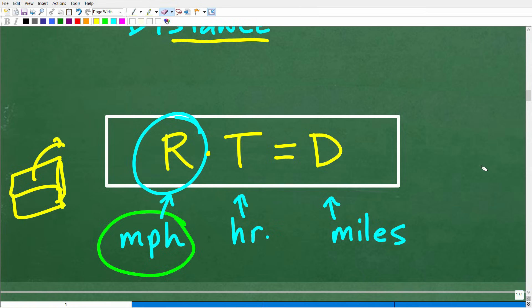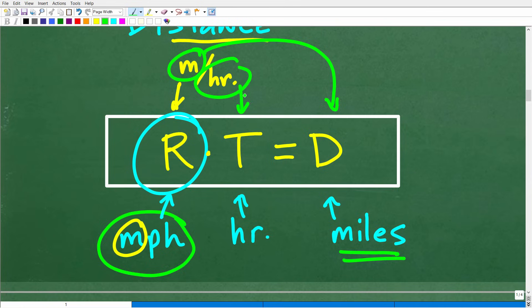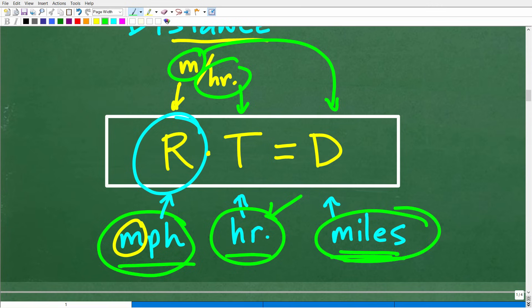I wanted to be crystal clear on what a rate is, because that's very important to fully understand the solution to this problem. So what is our distance and what is our time? Our distance is miles. In our rate, we're comparing miles and hours. So the distance in this formula must also be in miles, and our time must be measured in hours. To use rate times time equals distance, if my speed is in miles per hour, then my time has to be in hours and my distance has to be in miles. If your time is in minutes or seconds, you have to convert it to hours.